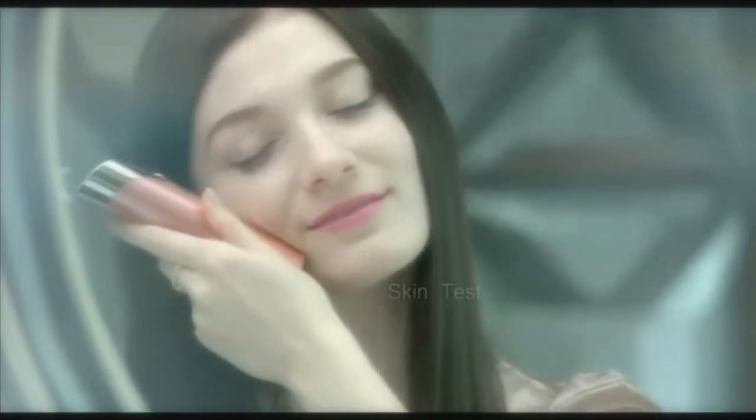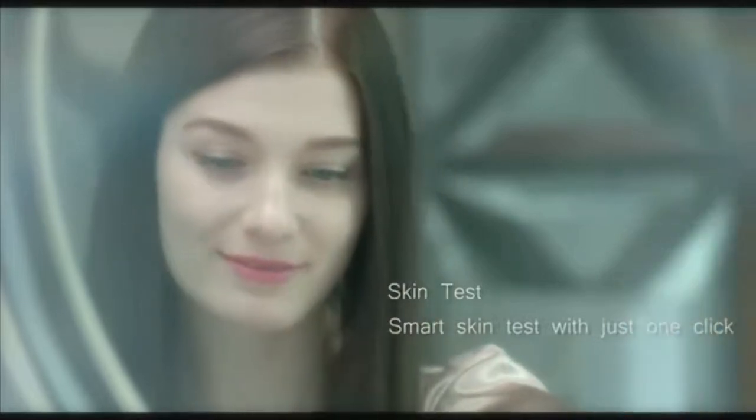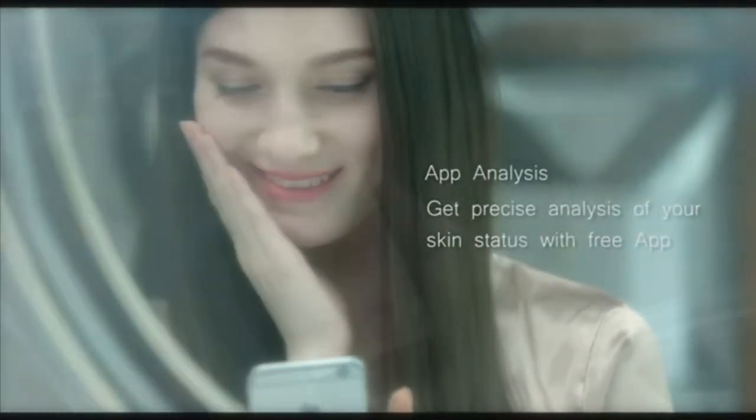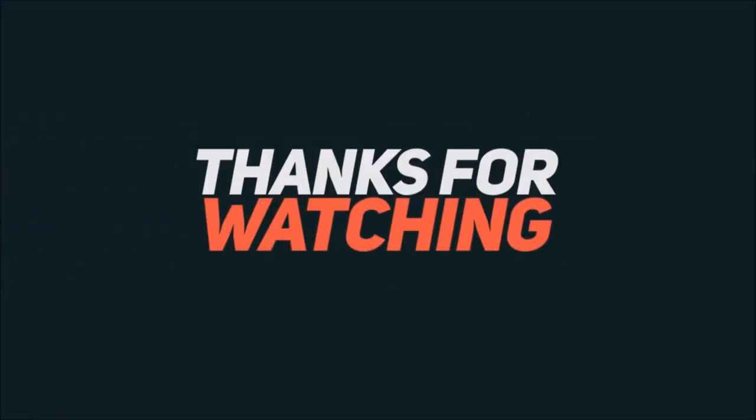Nano mist gently moisturizes your skin. It tests with your skin before makeup so you can apply makeup according to your skin type. It will give you a precise skin report. With Sushi, you can feel smart and refreshed, giving you the confidence to attend a meeting or go anywhere outside.